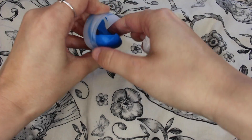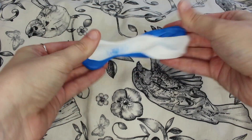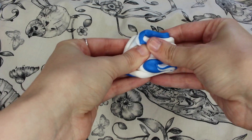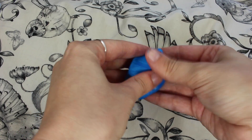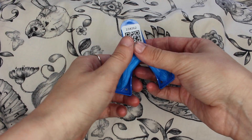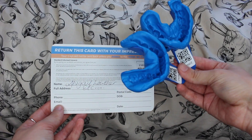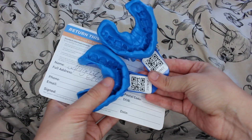What you simply do to make your mould is to take out the white paste, take out the blue paste, and mix them together with your hands until it creates an even blue paste colour. Next up, you place the mixed putty into the tray, then place the tray on your teeth. You take it out after two and a half minutes — that's about when the mould is dry — and then you do exactly the same thing for your bottom teeth. Don't attempt to do them at the same time; do them separately.